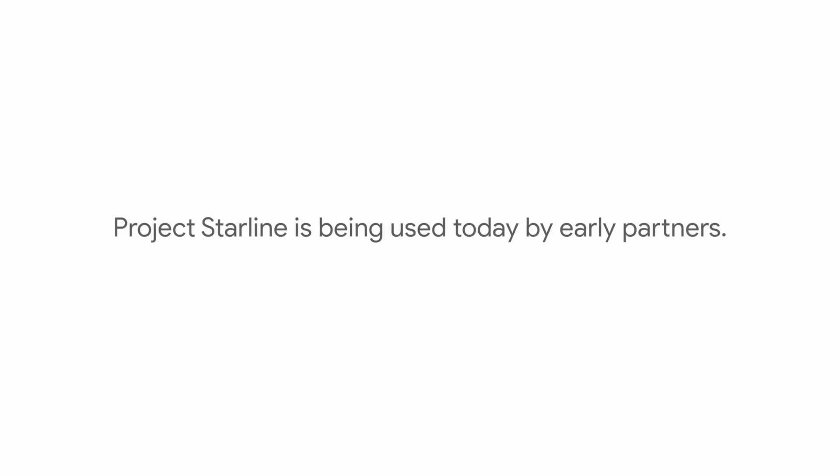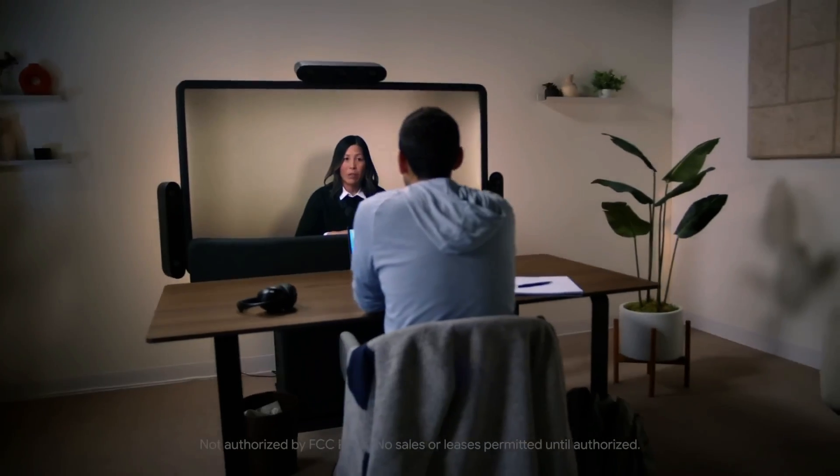So what can Google Starline really be used for? Google is piloting the project with a few external partners such as Salesforce and T-Mobile, and the current focus seems to be on professional collaboration use cases for meeting rooms. The product is still in its infancy and is probably really expensive, but I can't help but imagine a world where immersive displays become the norm — not just in meeting rooms.